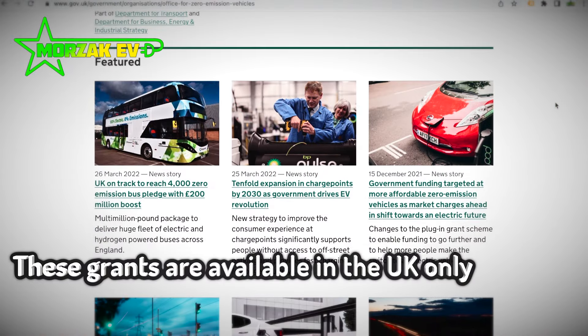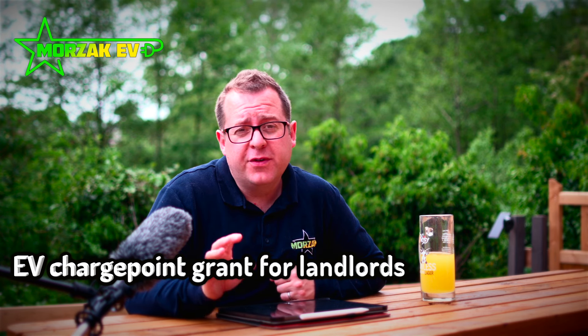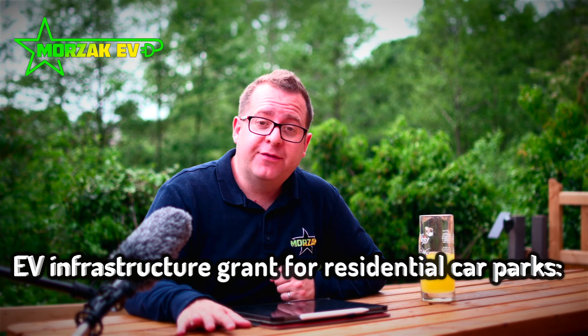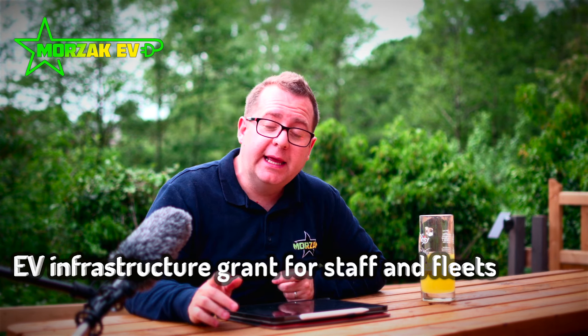The grants that have become available are: the EV charge point grant for flat owner occupiers and people living in rented accommodation; the EV charge point grant for landlords, which covers both commercial and residential landlords; the EV infrastructure grant for residential car parks; the EV infrastructure grant for staff and fleets; and finally the workplace charging scheme for charities and small accommodation businesses. This set of videos will have its own playlist so you can pick out the videos that apply to yourself, your domestic situation or your business.